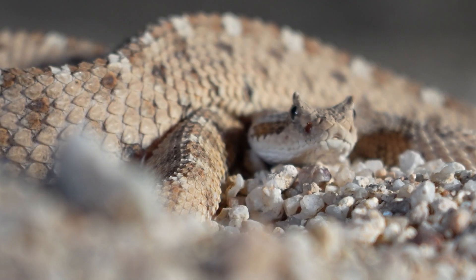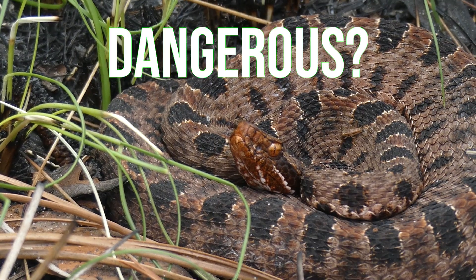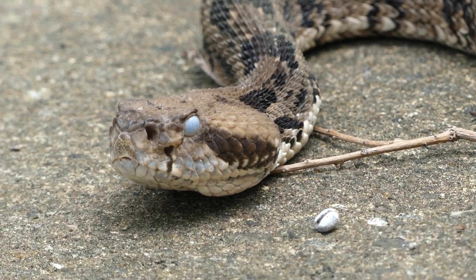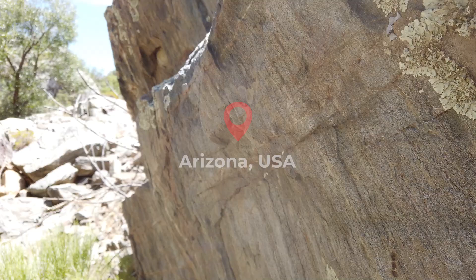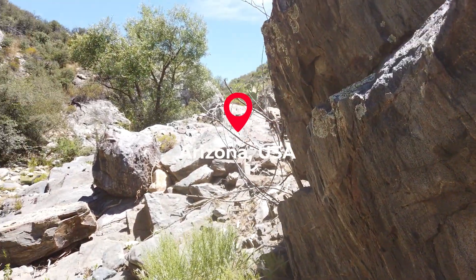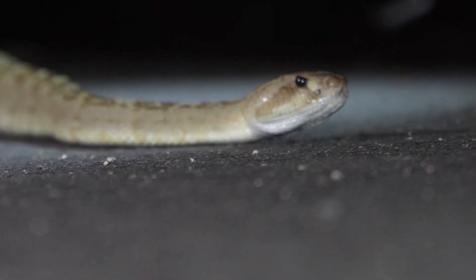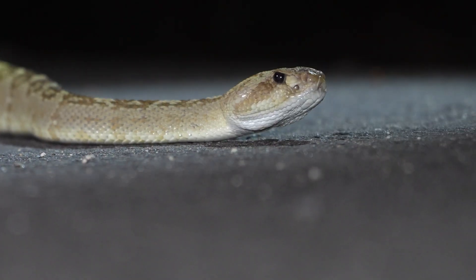Rattlesnakes are often described as being intimidating, dangerous, or even aggressive due to their large size, venom, and impressive defensive displays. But in the rattlesnake capital of planet Earth, there is a species which totally shakes up this popular sentiment. Get ready to meet the world's friendliest rattlesnake.